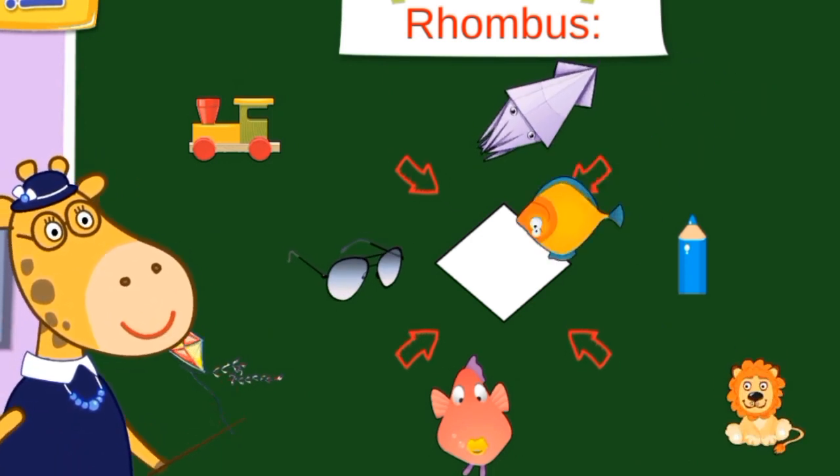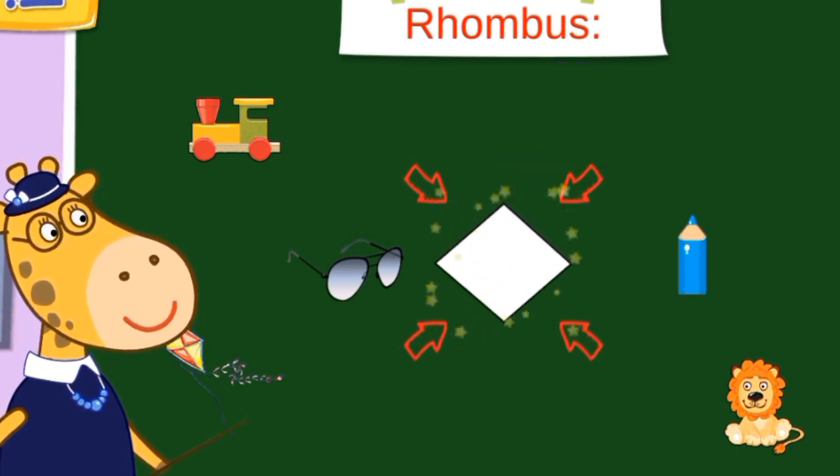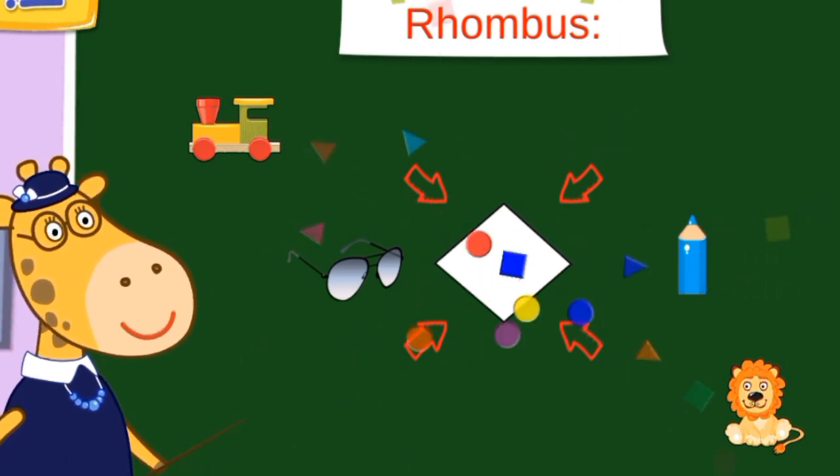How about rhombus? Fish, fish, squid, and kite — they are all rhombus shapes.